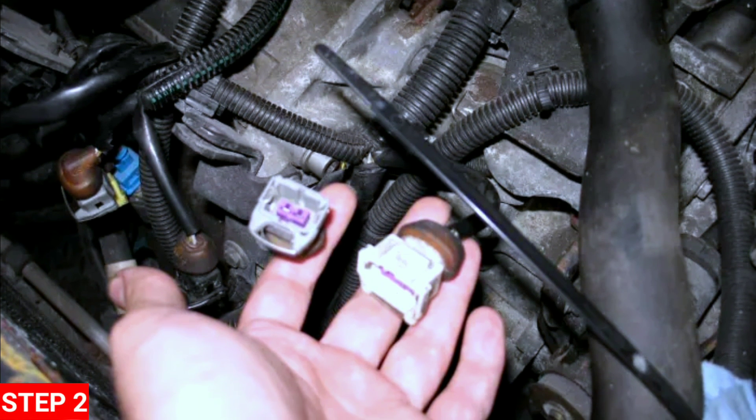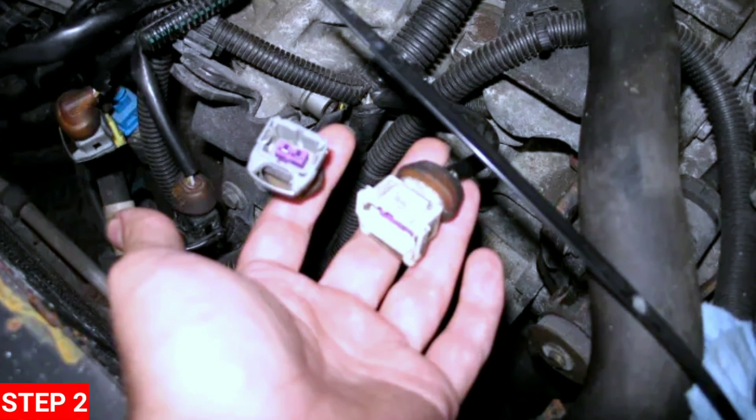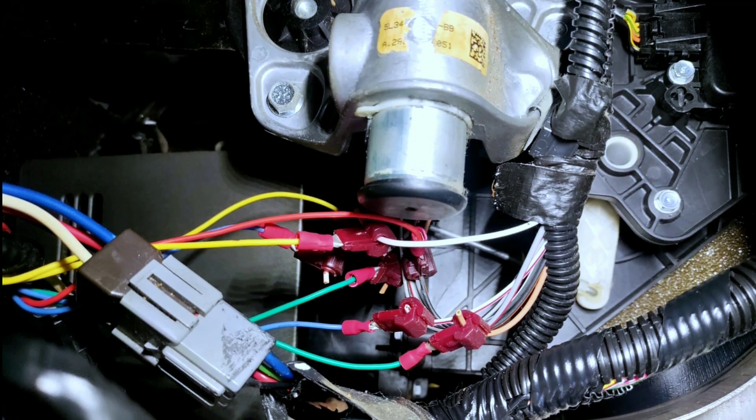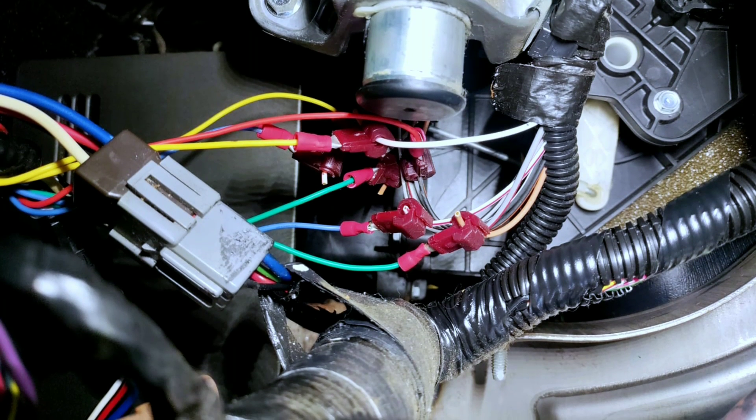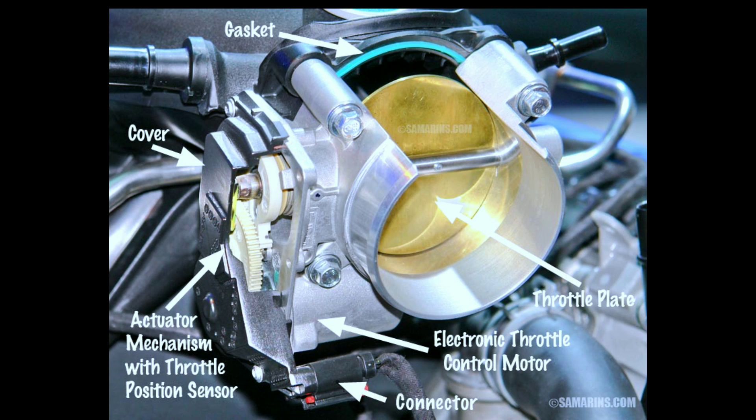Step 2: Check wiring and connections. Next, let's check the wiring and connections. Inspect the wiring harness connected to the throttle or pedal position sensor for any visible damage or corrosion. Ensure that the connections are secure. If you find any issues, address them accordingly. Sometimes a simple fix in the wiring can resolve the problem.